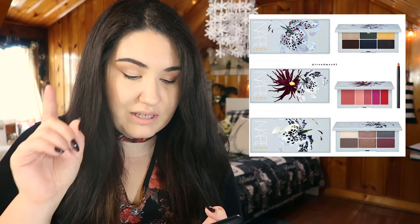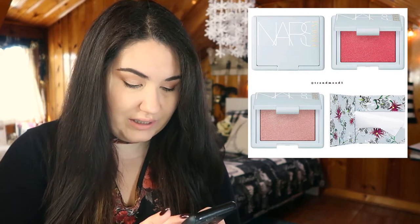The NARS x Erdem collection is coming out April 12th online and in stores April 30th. I might hold off to see it in stores, but I'm really interested in the one eyeshadow palette that has yellow and green — the rest seems a bit neutral. There's also what looks like a highlighter or blush — a light peachy pink tone — and I love the packaging. I haven't tried a NARS blush or highlighter, so I really want to grab that one.